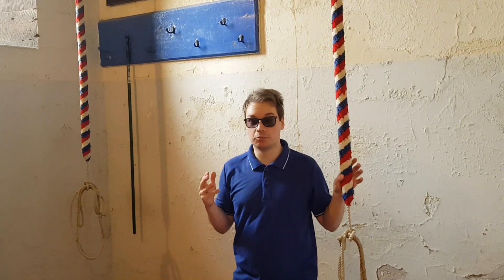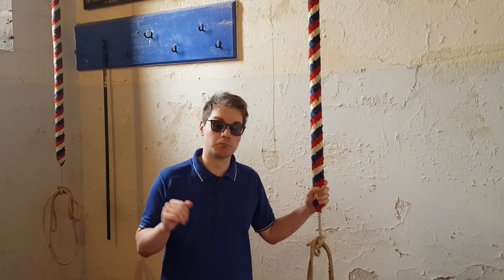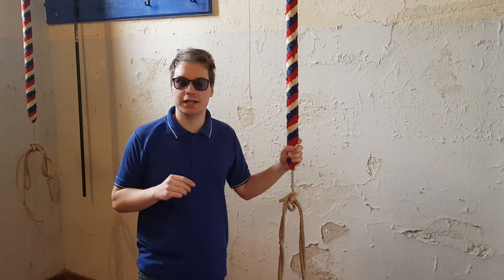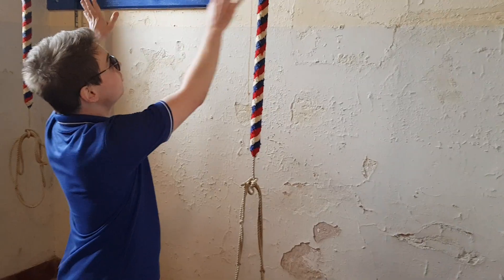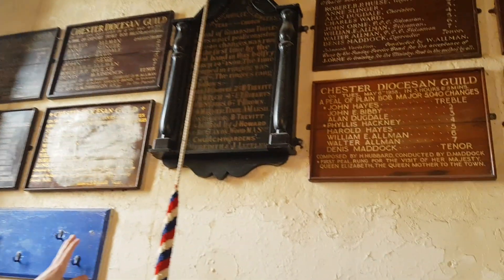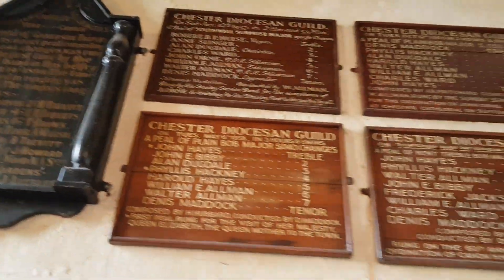There's been ringing going on here for centuries, since the 1850s and before then. The previous church on this site had a ring of five. The front four were smashed up unfortunately, but the tenor out of that ring — the heaviest one — is in Holy Trinity Church at the other end of the High Street. We've got a fair few peal records up, including one of the very first peals on the bells, and others celebrating various events as we go through the years.